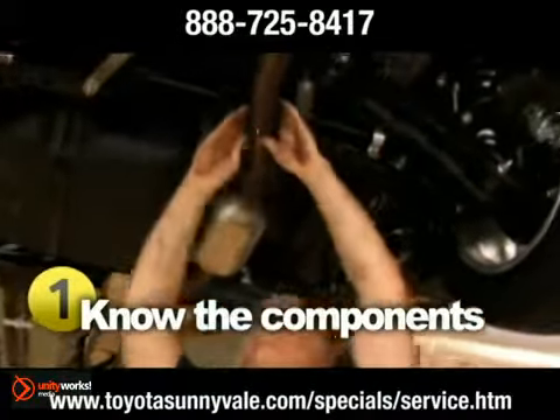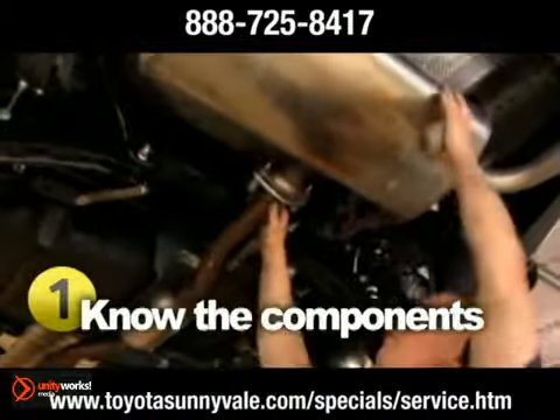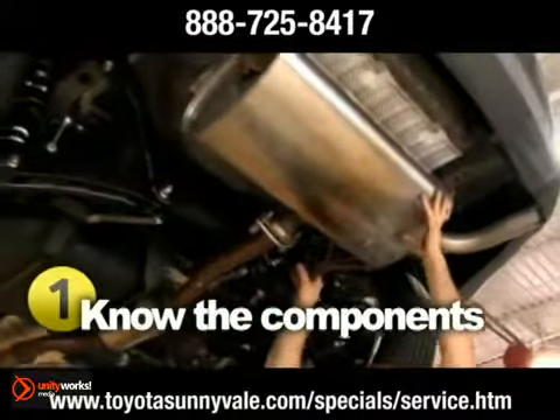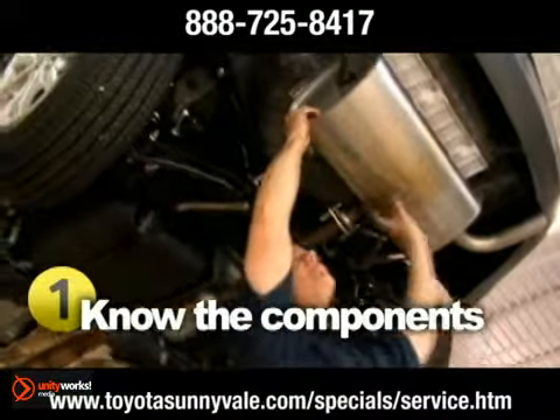The exhaust manifold, downpipe, catalytic converter, center section, and rear silencer assembly — all working together to keep you safe and sound and quiet on the road.